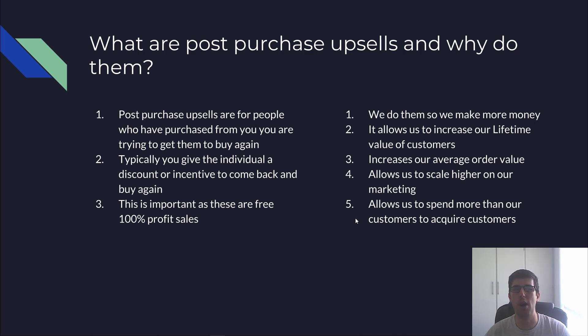A lot of you probably don't know what post-purchase upsells are. They target people who have already purchased — they see an offer after they've actually completed their purchase. We're trying to get them to buy another item, add more items to their order, and increase the average order value.